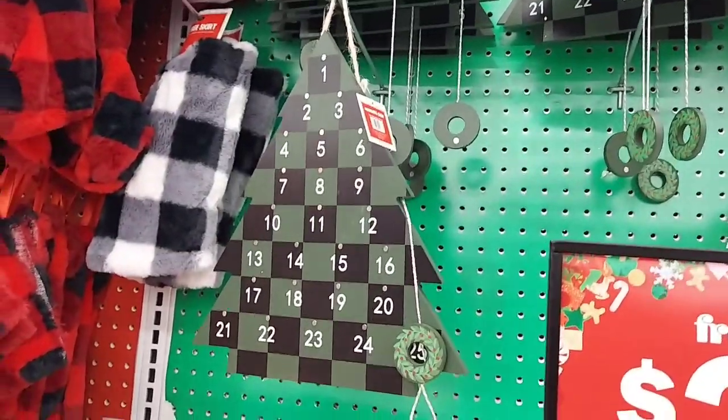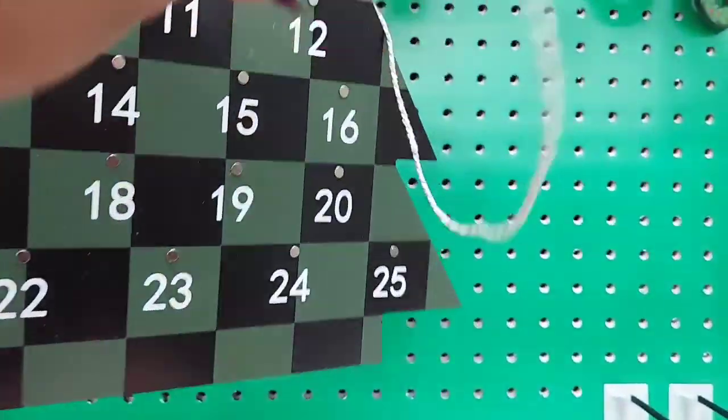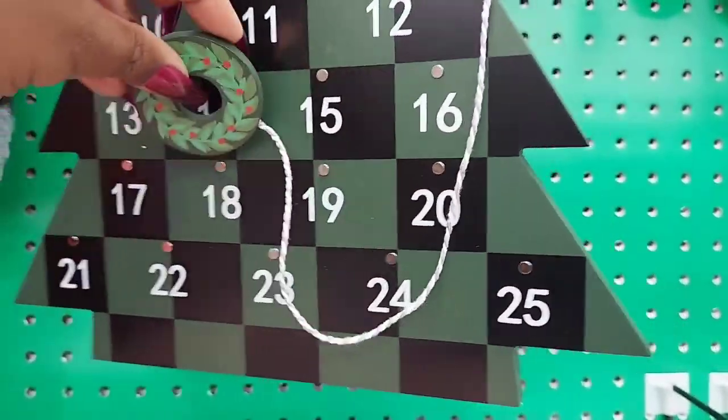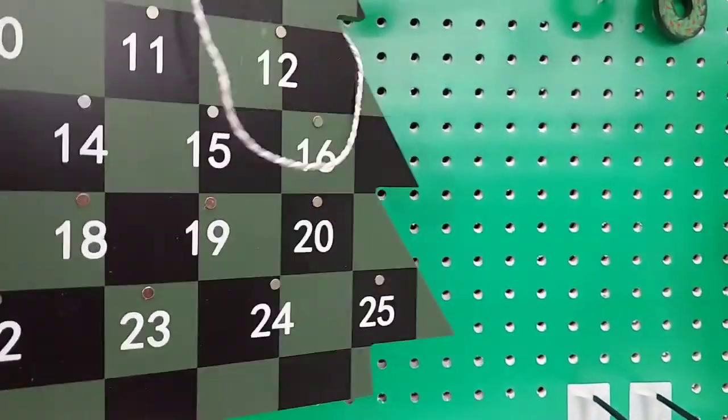Here is a countdown calendar — and it's magnetic. I was messing with it, trying to figure out how it does it works. Yes, it is magnetic. So I'm showing you the magnet there. Then of course it kept flipping around because I was one-handed.